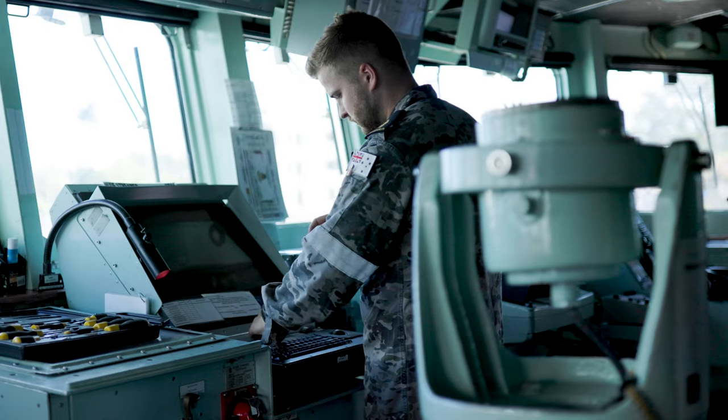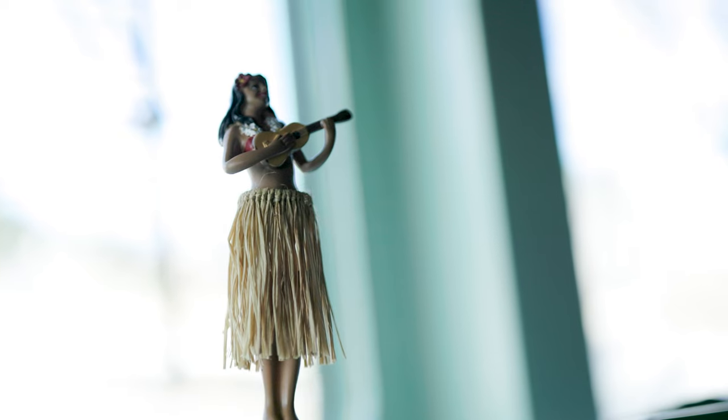I'm Able Seaman Electronics Technician Edward Simcock. I'm the Navigational Aids and Underwater Sensors Maintainer on HMAS Warramunga. As an Electronics Technician Underwater Sensors Maintainer, I work up in the bridge on the Navigational Display System and the Echo Sounder, as well as in the Ops Room on the Sonar and the Underwater Telephone.